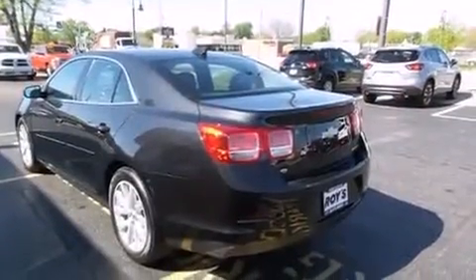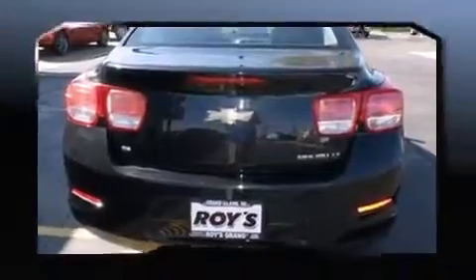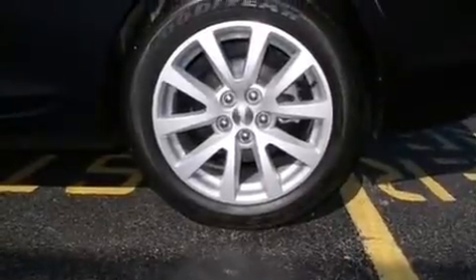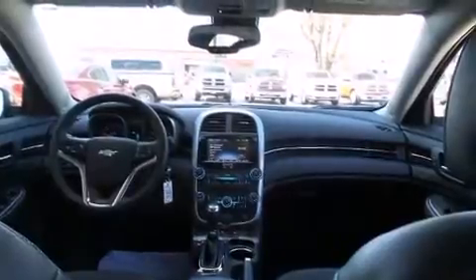It's equipped with tons of terrific amenities that won't break your budget, such as remote keyless entry, front and rear reading lights, one-touch window functionality, outside temperature display, power door mirrors, heated door mirrors, and much more.